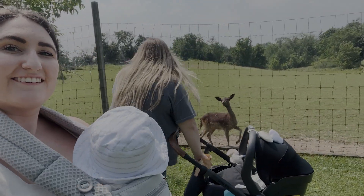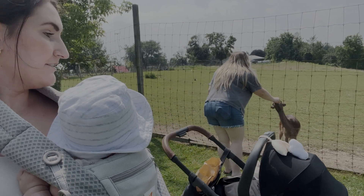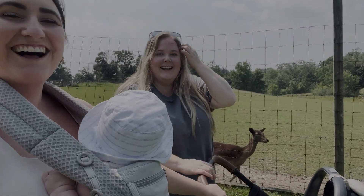Oh my gosh, and in this moment — this was so funny. My sister and I were on a hill and she let go of the stroller while I had Avery in the carrier, and it literally almost went down the hill. Thank God I was recording — I saw it move in the video and I was like, oh my God. It was the funniest thing.